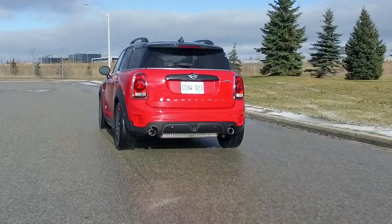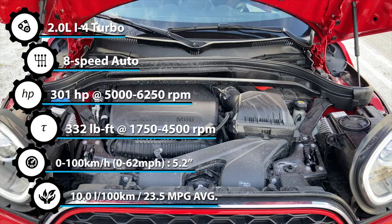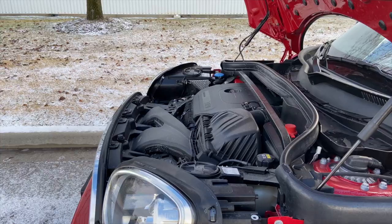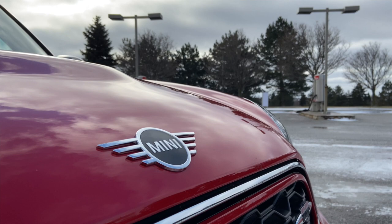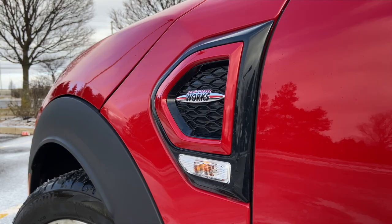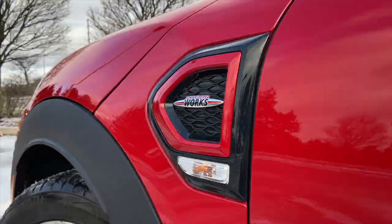It has a new, more powerful 2-liter engine that makes 301 horsepower and 332 foot-pounds of torque. The engine is the B48A20 Technical Update 1, which is a totally different engine than the B46 found in the Cooper S version.